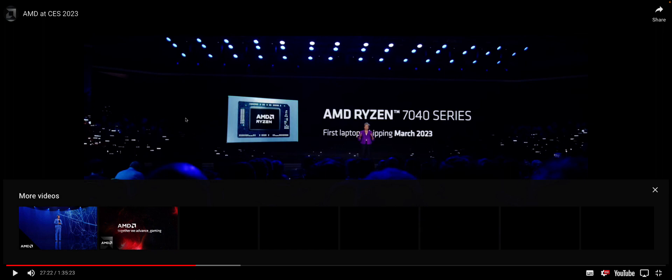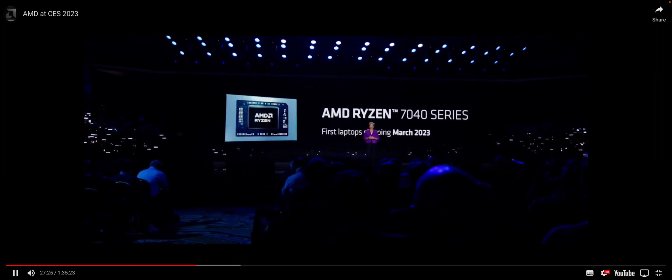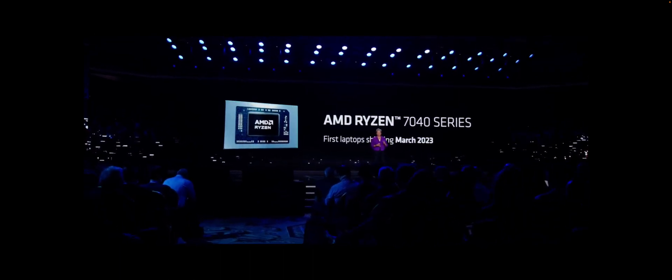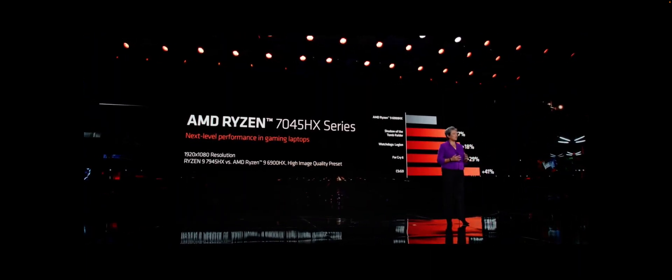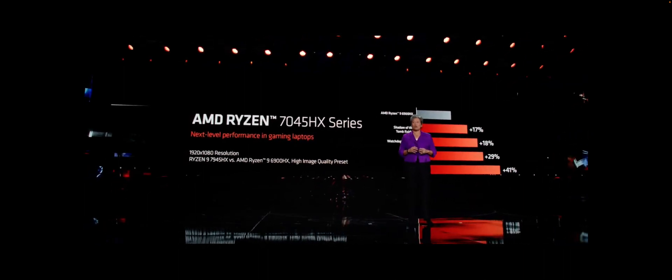The first Ryzen 7040 notebooks will be available in March 2023, and we will have more than 250 ultra-thin, gaming, and commercial notebook designs spanning our entire Ryzen 7000 series portfolio on track to launch this year. And with the 7945HX, we're taking that to a different level of performance.